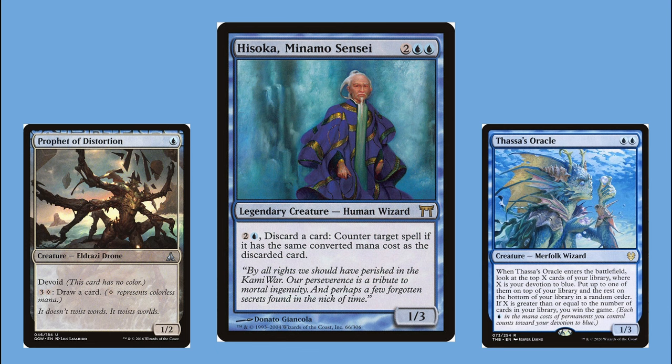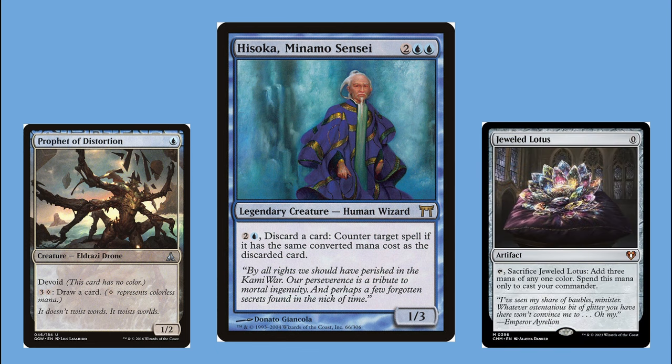I spent probably over a hundred dollars just buying mana rocks for this deck and they're sitting there not seeing play. What really broke my spirit was when Jeweled Lotus was printed — I had just spent so much money on Mana Vault and Mana Crypt, and when Jeweled Lotus came out I was done. I realized they would just keep printing staples I'd need to buy to keep the deck competitive. When my Hisoka deck finally died, my phase of trying to have the strongest deck died with it. This deck has a salt score of 71.